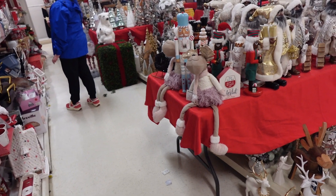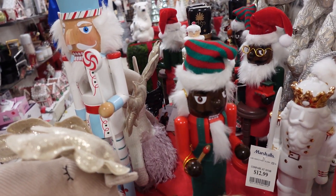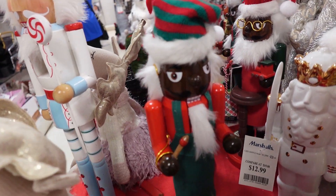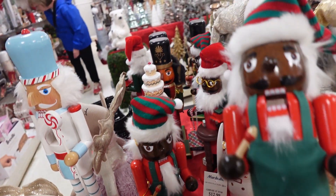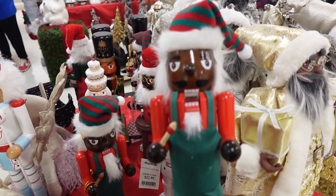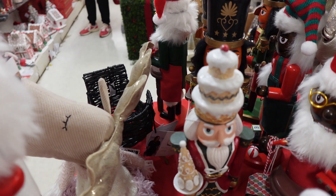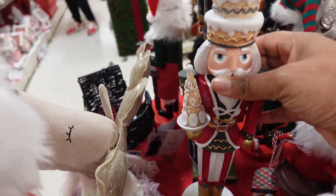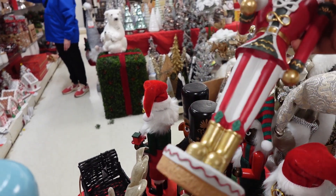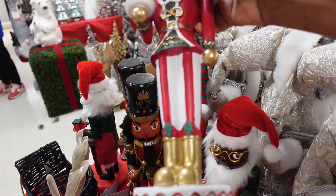We've got nutcrackers — $14.99, or is it $12.99? $12.99 for the nutcracker. They've got a black one and a white one. Here's the white one — $12.99.